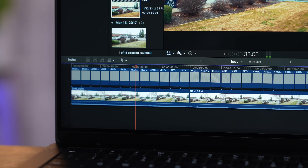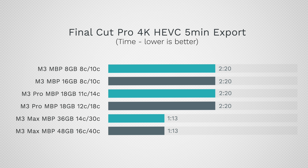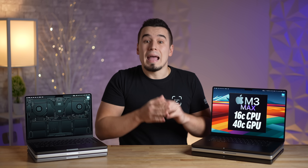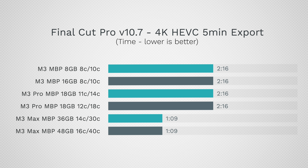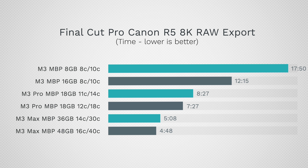Moving on to Final Cut Pro video editing, we exported a five-minute 4K HEVC project — the most common format people shoot in. The M3 Pro made no difference since it has the same encoders as the M3, but the M3 Max has dual encoders so it's much faster. The new 10.7 update only marginally improved export times by four seconds. In our craziest export test — Canon R5 8K RAW — the 16-gig RAM upgrade made a massive difference for the M3, and the 16-inch M3 Max dominated due to its graphics performance and cooling system.